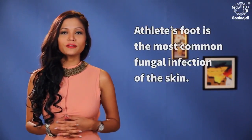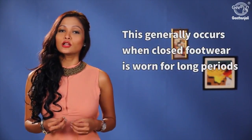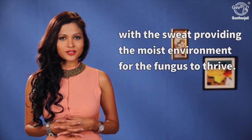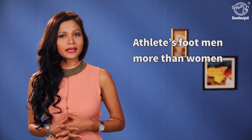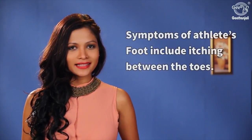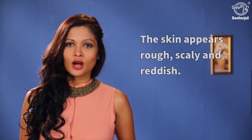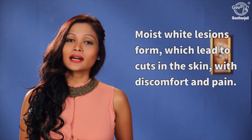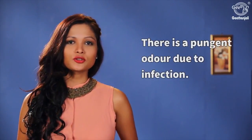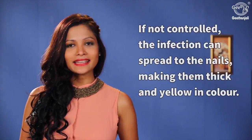Athlete's foot is the most common fungal infection of the skin. This generally occurs when closed footwear is worn for long periods, with sweat providing the moist environment for the fungus to thrive. Athlete's foot is found in men more than women as men usually wear shoes and socks for longer periods. Symptoms include itching between the toes, rough, scaly and reddish skin, moist white lesions that lead to cuts in the skin with discomfort and pain, and a pungent odor due to infection. If not controlled, the infection can spread to the nails making them thick and yellow in color.